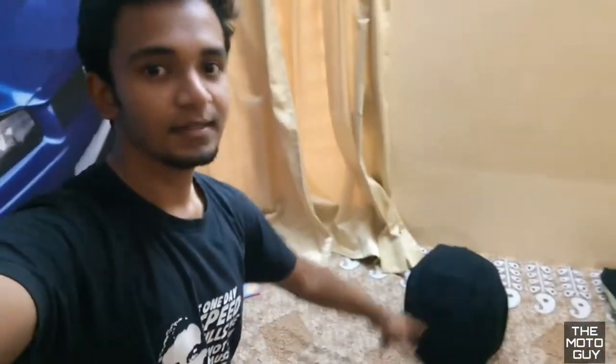Hey guys, I hope everyone is doing good. Today's video is about my new helmet, and here it is. That's my new helmet.